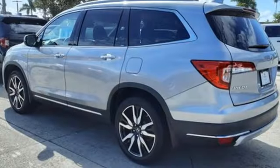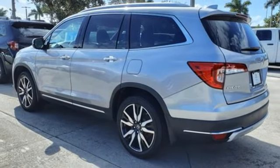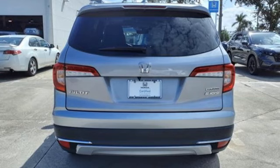Entertainment system with Blu-ray, hands-free liftgate, gas-pressurized shocks, and automatic transmission.